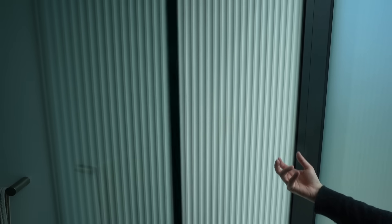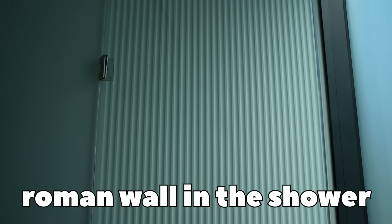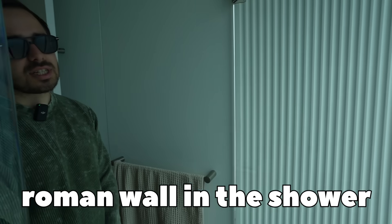This is a ribbed design, inspired by classical columns and the pattern you see on classical columns. There's like some Roman energy to it.